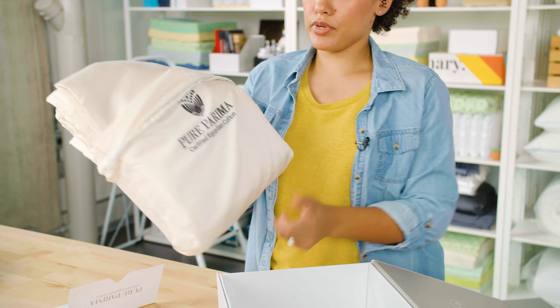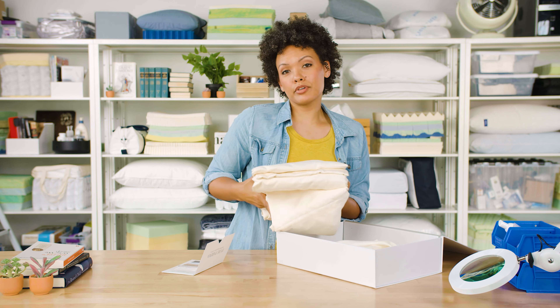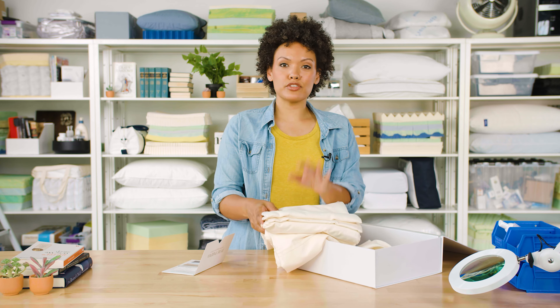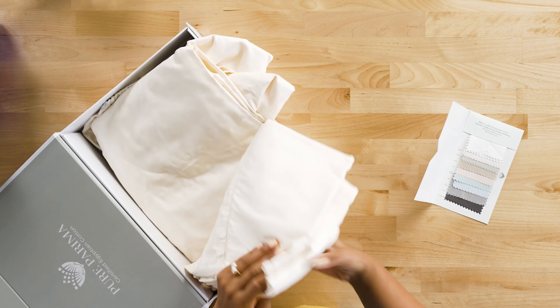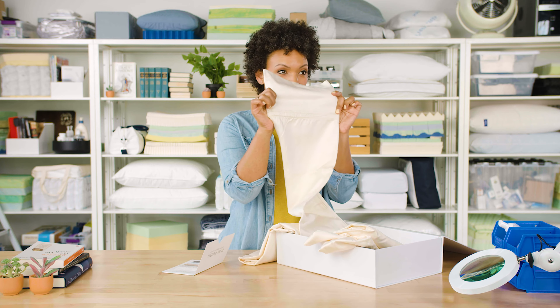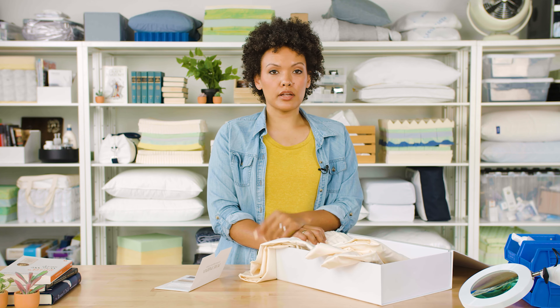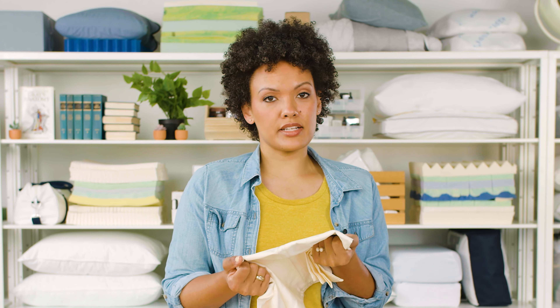These ones come in a really fancy bag. The Egyptian cotton provides the sheets strength and durability, and it also keeps them breathable and cool. These are very silky smooth with a really cute trim. In order to be called Egyptian cotton, the fabric has to be certified by the Cotton Egypt Association, and each set of Pure Parima sheets holds that designation.